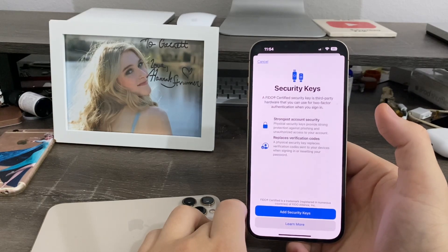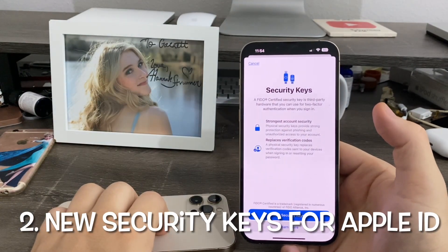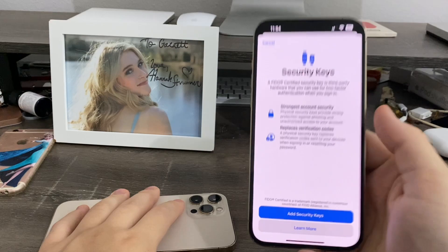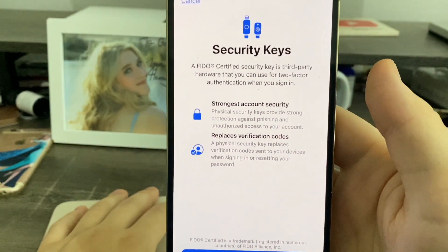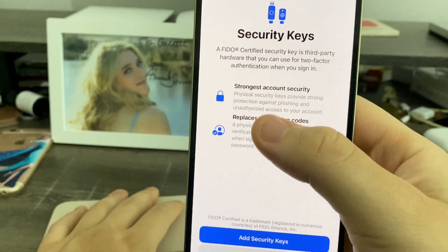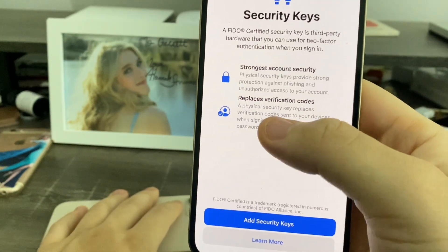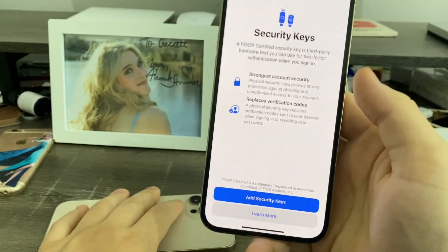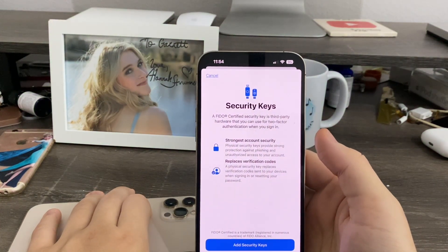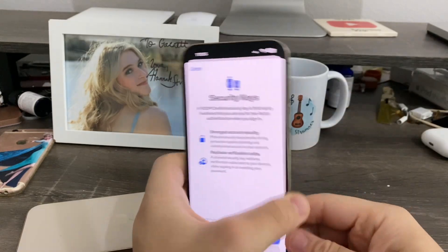Another feature that iOS 16.3 introduces is called Security Keys. It basically replaces your Apple ID's two-factor authentication, and you use an NFC chip for your Apple ID two-factor authentication. A certified security key is a third-party hardware device you can use for two-factor authentication when you sign in. Physical security keys provide strong protection against phishing and unauthorized access to your account, and it replaces verification codes sent to your device when signing in. Basically, if you're worried about a fake email with a code — a phishing attempt — the physical key prevents that. You hold it up to the NFC chip on the back of your phone and it authenticates.